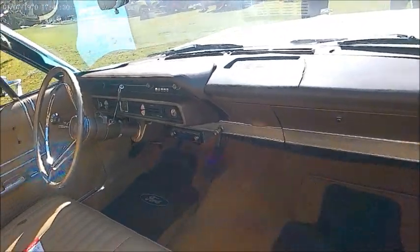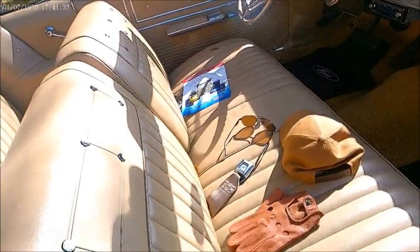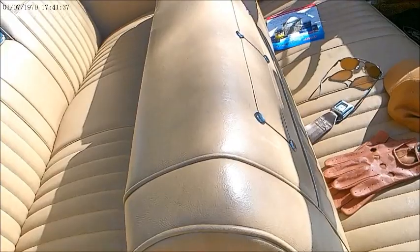Very nice interior. All the controls centered around the driver. Nice bench seat.